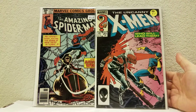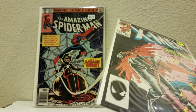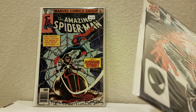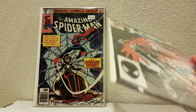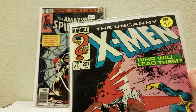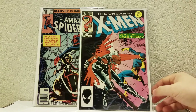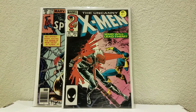Next, Uncanny X-Men 201, the first appearance of Baby Cable. A good copy — I'd say maybe a high 8, maybe 9.0 or higher. It looks really good, and it was 50% off of $14, so that's a good buy. Did not own that, so that's pretty cool.